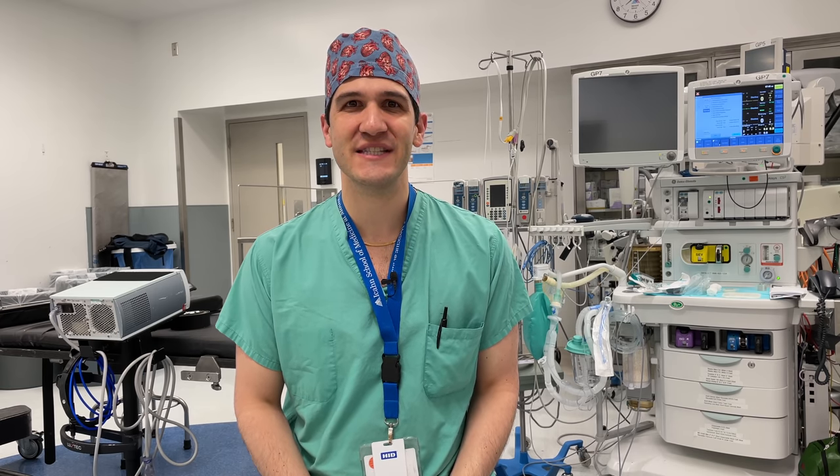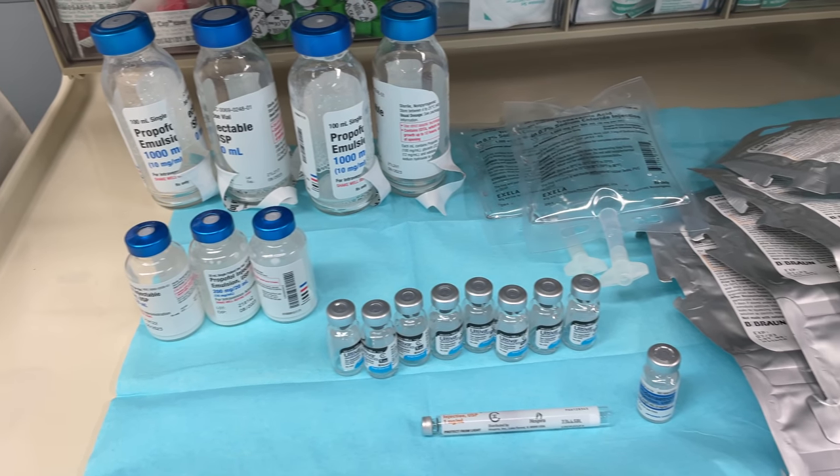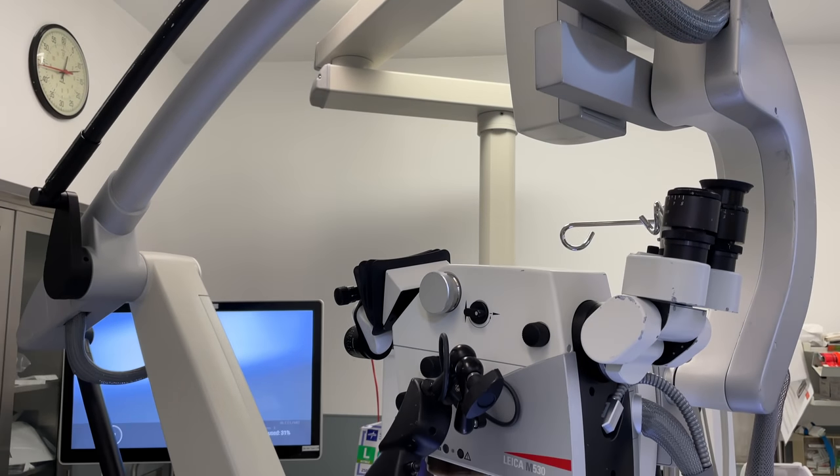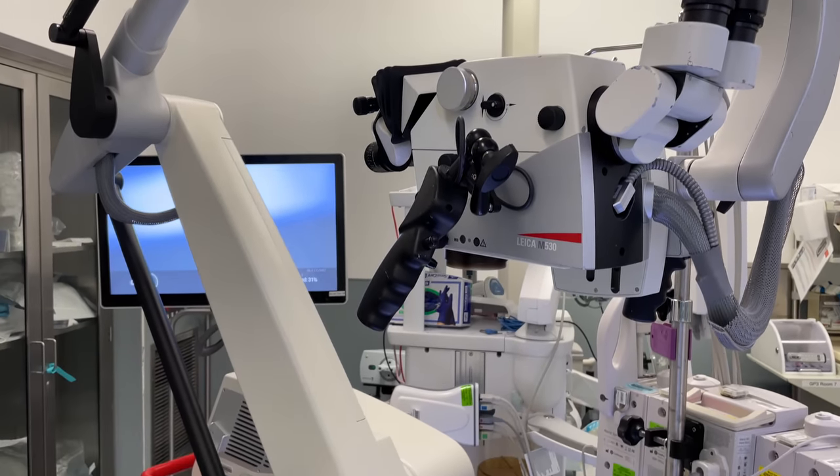My name is Max Feinstein and I'm an anesthesia resident at the Mount Sinai Hospital in New York City. In this video, I'm going to be showing you all of the medications that I use for two spinal surgeries and keeping track of exactly how much all of it costs.